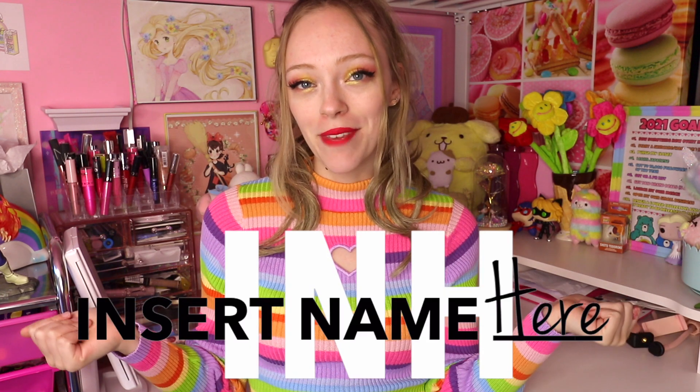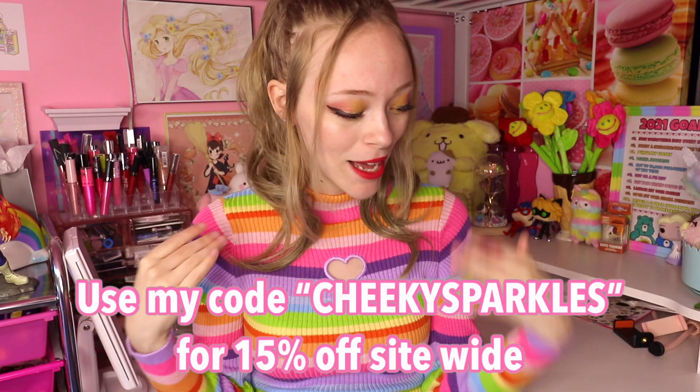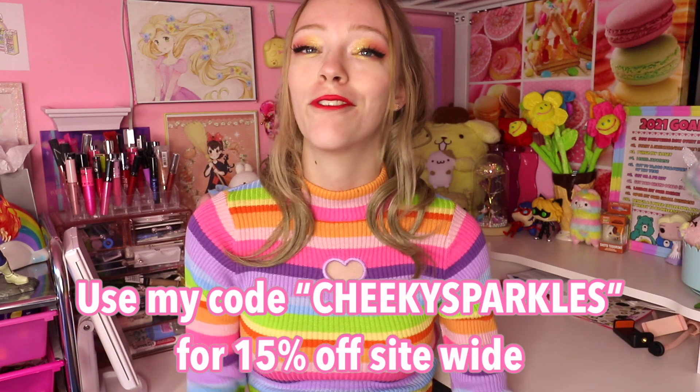Hey guys, what's up and welcome back to my channel. Today I have a very exciting unboxing slash review for you guys from the brand Insert Name Here Hair, or INH Hair for short. I am obsessed with this brand — I found out about them last October through an Instagram ad, took a chance, ordered a couple of their ponytails, and fell in love. So I was beyond ecstatic when they reached out wanting to do a collab, and they let me pick out a few products.